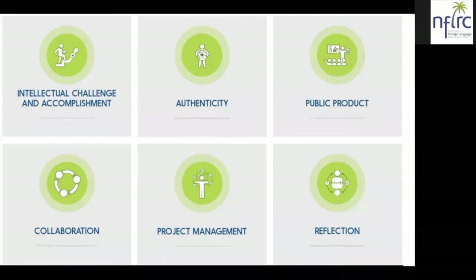The third criterion is a public product, meaning that the student's work is real — it's publicly displayed, discussed, and critiqued, not just by the teacher. I like to call this 'the work,' saying that the work of the students has a purpose greater than a grade and an audience beyond the teacher.